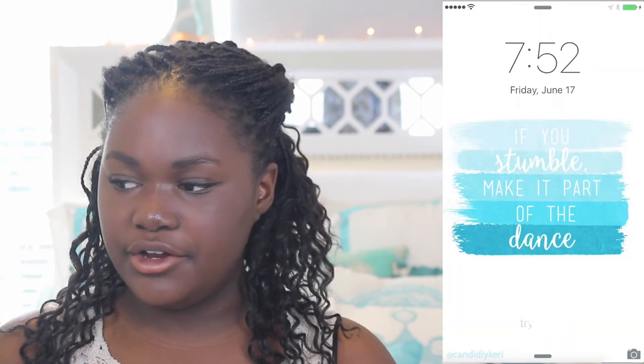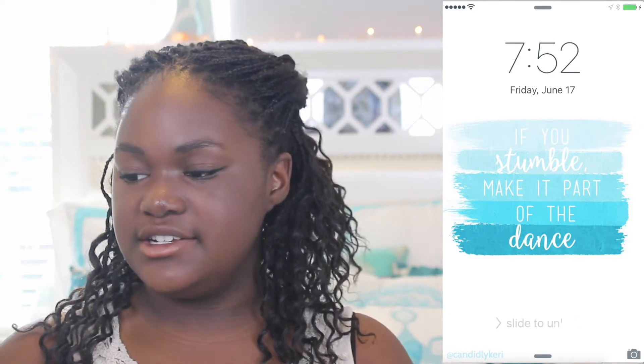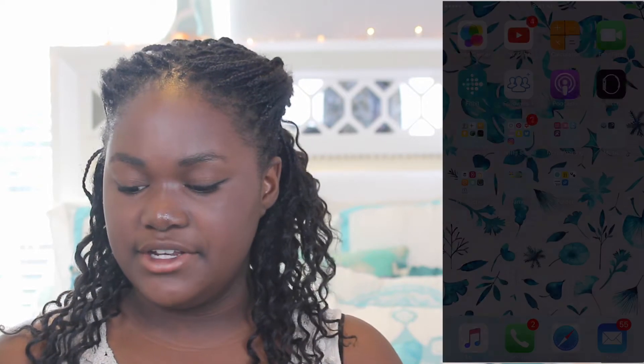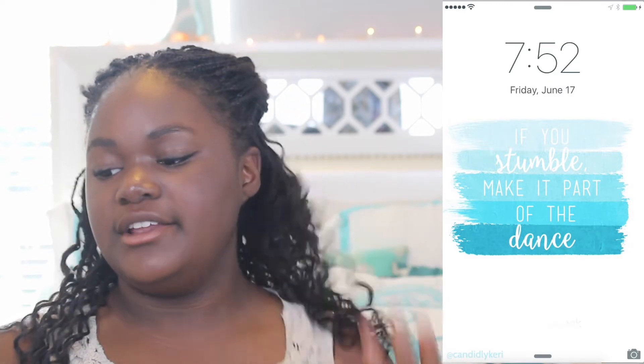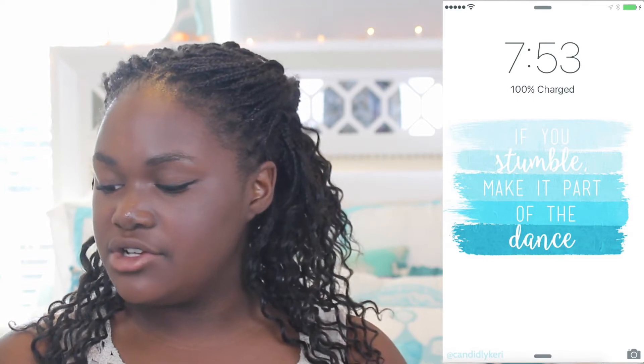The reason I'm sitting so far to your left is because the phone will be showing up right about now. When you first turn on my phone, this is the background and it just says 'If you stumble, make it part of the dance,' which I like a lot. It's 7:52, it's Friday June 17th.